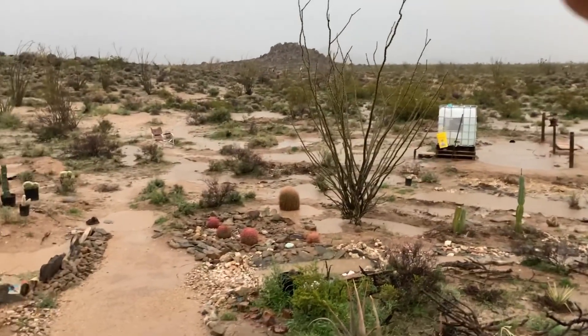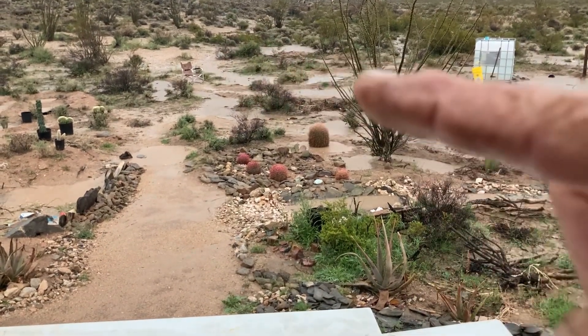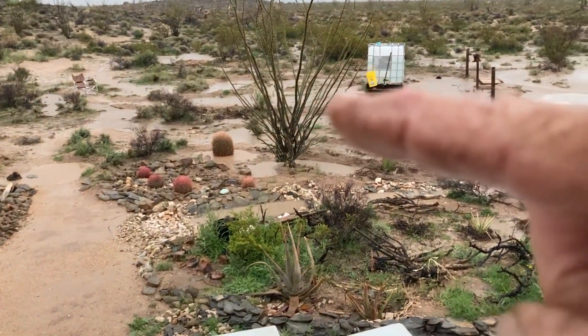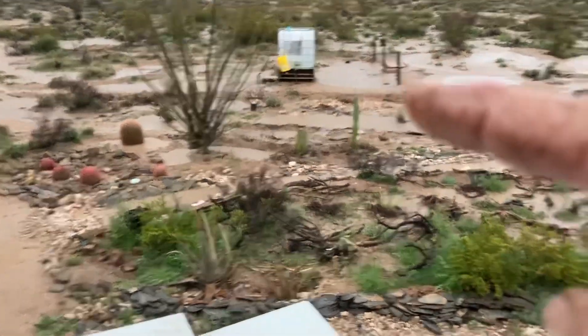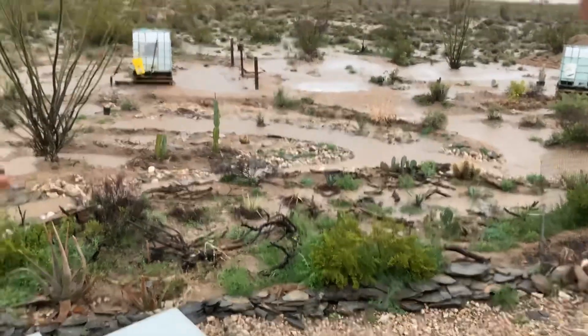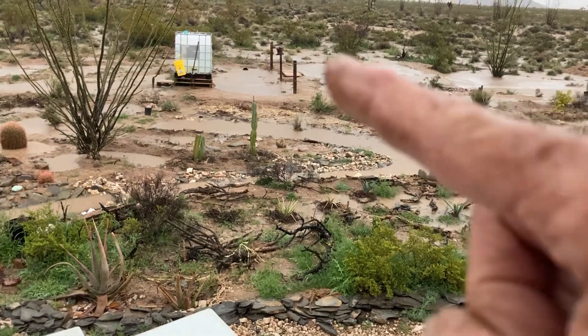Super excited guys — we can see this well coming from up here, going around over to here and down to here, filling up majorly out here. As you can see, the swells are cold and all of this is holding.